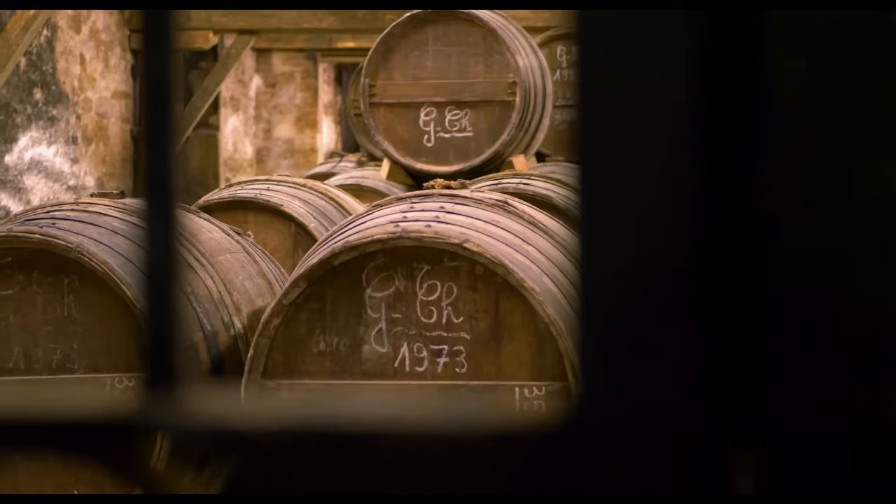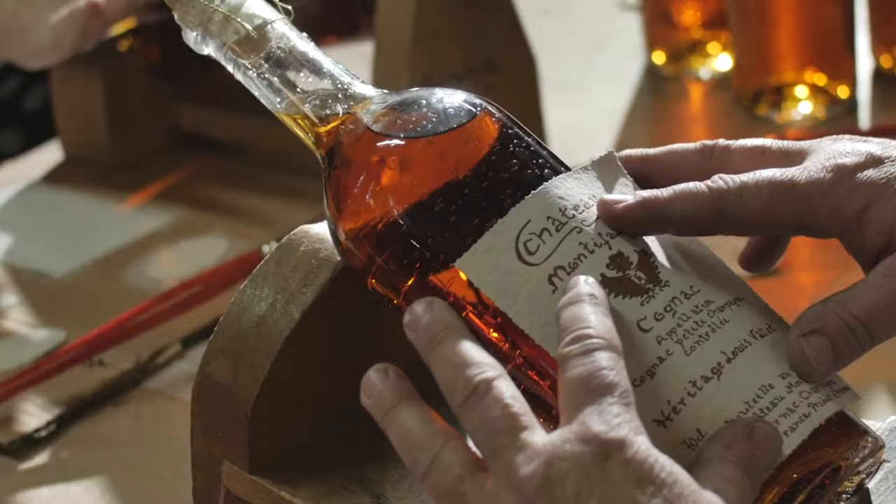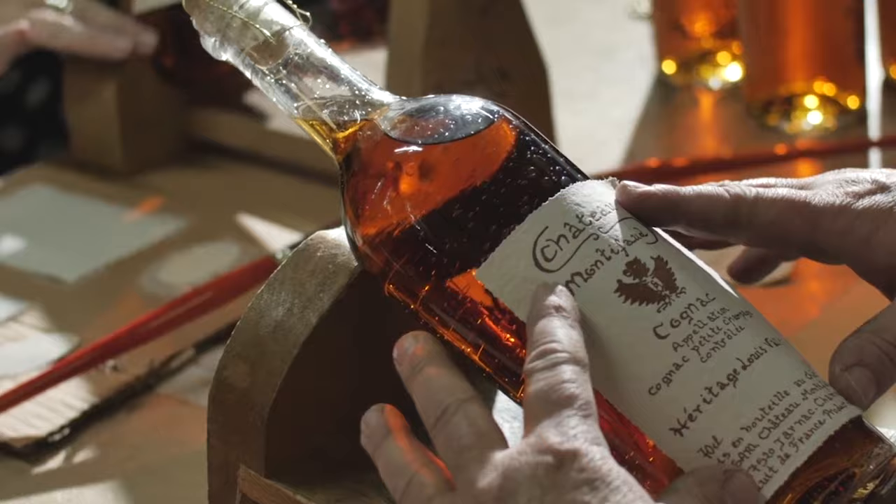Grande Champagne is the most regarded region, and it produces light, fine Cognacs which require long aging. Cognacs made in Petite Champagne are similar to Grande Champagne, but they don't have its finesse.